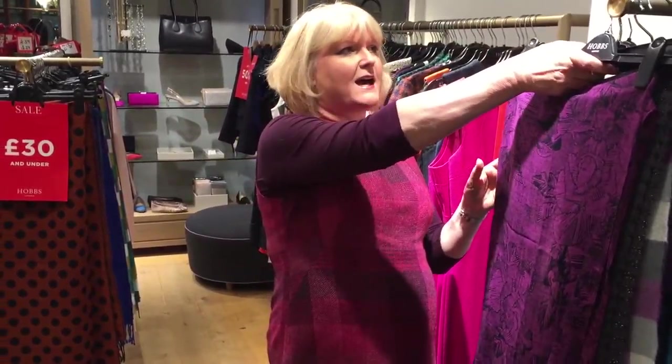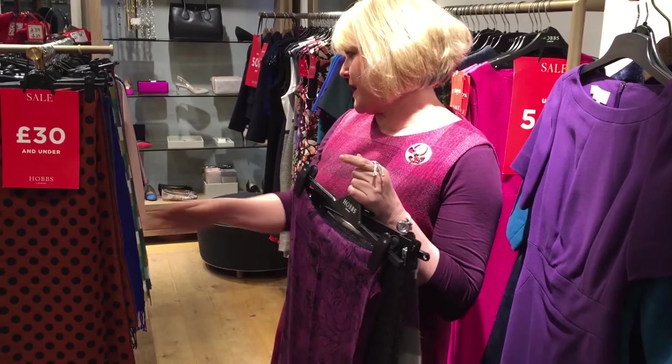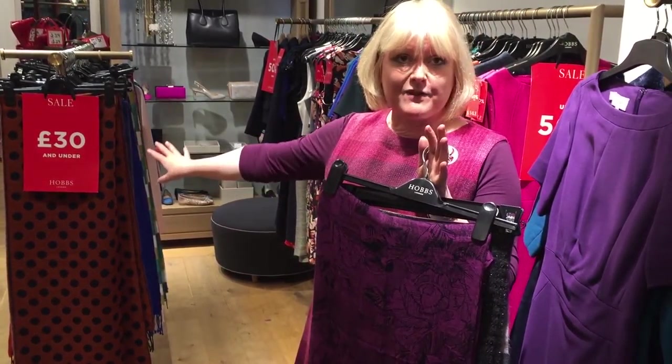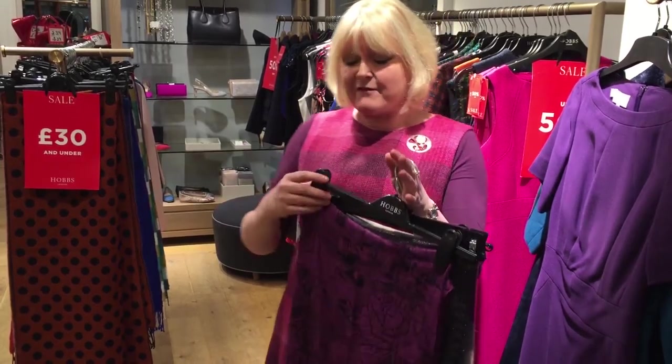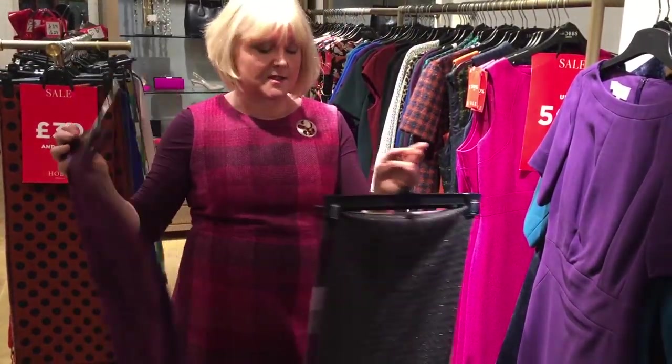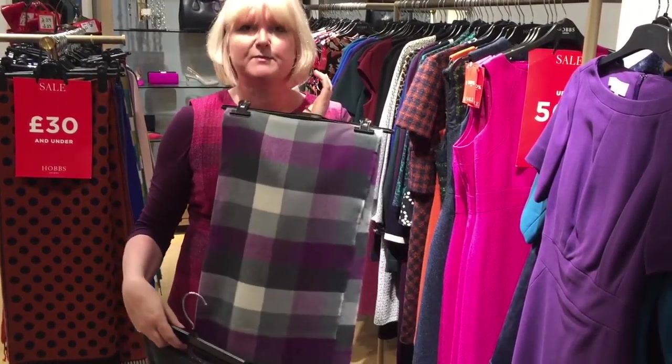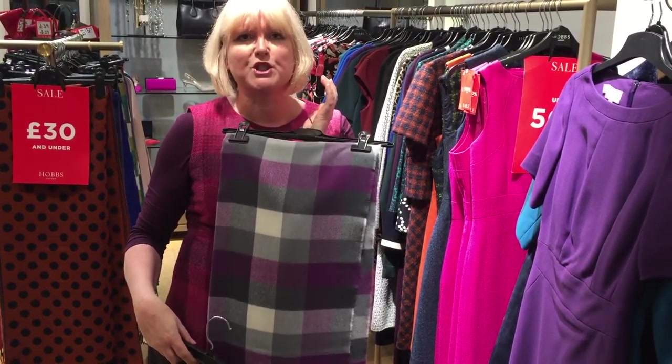The bargains we have include our scarf rails — the lowest priced ones from eight pounds, with lots under 30 pounds. Everything from a floatier scarf and a little bit of winter glitter to my ultimate favorite, the purple check. How can you go wrong?